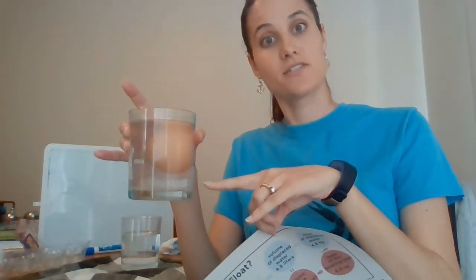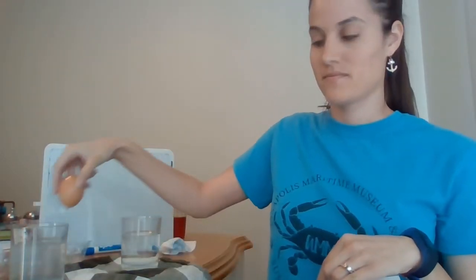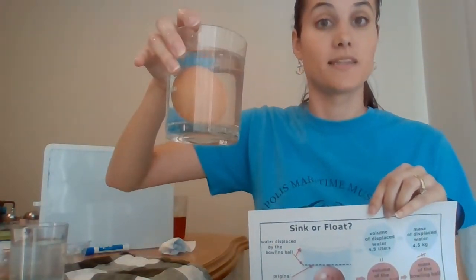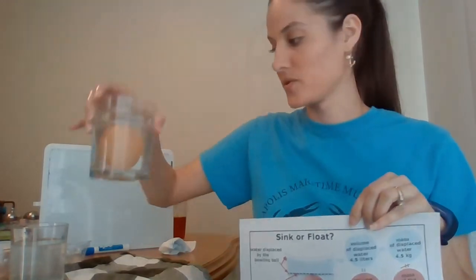Again, if it looked like this in just normal tap water that didn't have salt in it, this would be a rotten egg and we wouldn't want to eat it. But if we put it back in the fresh water, we can see that it sinks. It just floats in the heavy salt water.